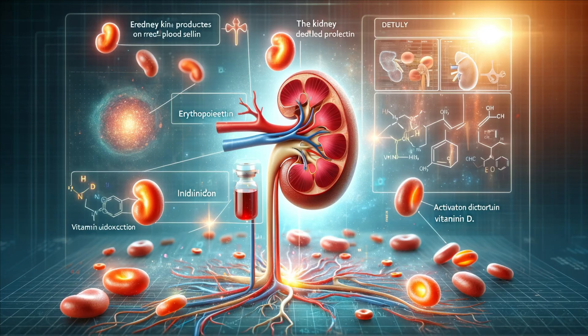Did you know that you can live a healthy life with just one kidney? Each kidney is packed with renal tissue, more than enough to handle daily functions. This remarkable adaptability ensures that even with one kidney, the body can maintain its vital processes.